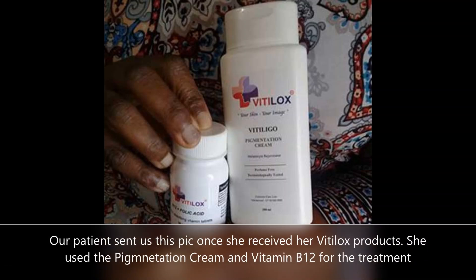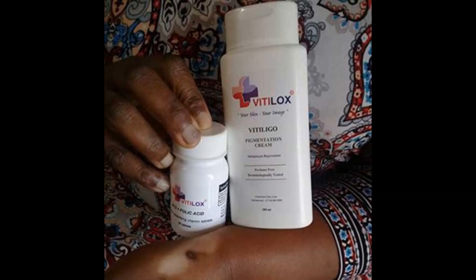This picture shows the products used for her treatment as well as the area of her arm that had been affected by vitiligo. As seen in this picture, our patient experienced a skin laceration to her wrist. She reports that soon after the cut healed, white patches began to appear around the scar area.